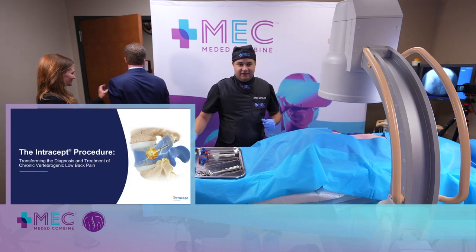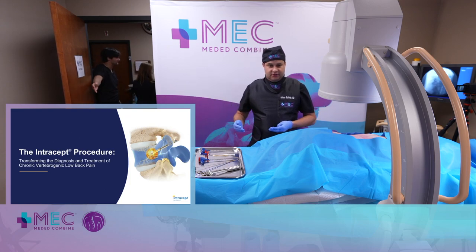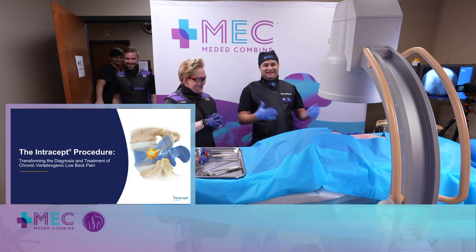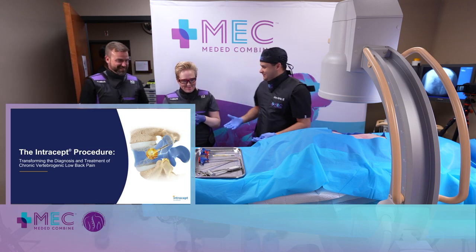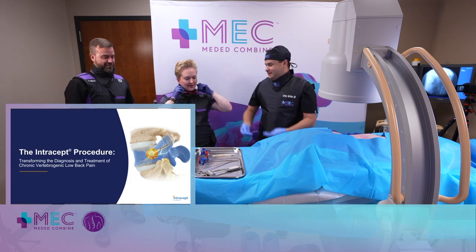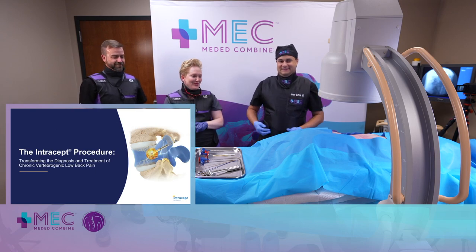Next, we have the woman of the hour — it's her place. Dr. Jessica Jamison, so she'll be very comfortable here. There she is. And she will be showing off the Intracet procedure here. Thank you so much for being here. Thank you for letting us come to your place, use your stuff, and put on an amazing show. This is wonderful.